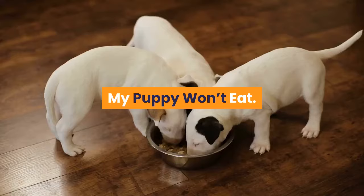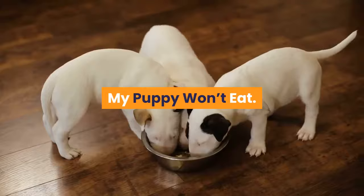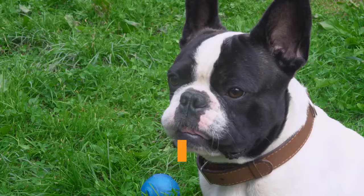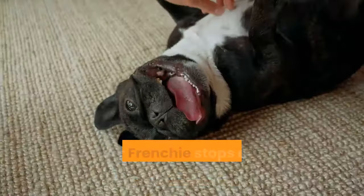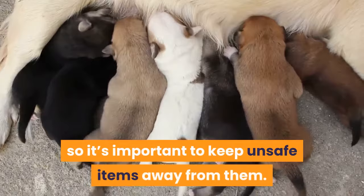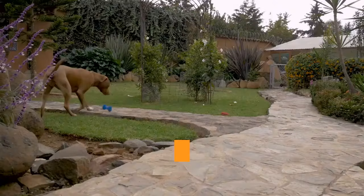Sometimes puppies get stressed and stop eating, especially after a major change like being adopted. This isn't a big deal as long as it doesn't last. If your Frenchie stops eating for more than a day, it's time to see a veterinarian. Also, a lot of puppies like to explore the world with their mouth, so it's important to keep unsafe items away from them.